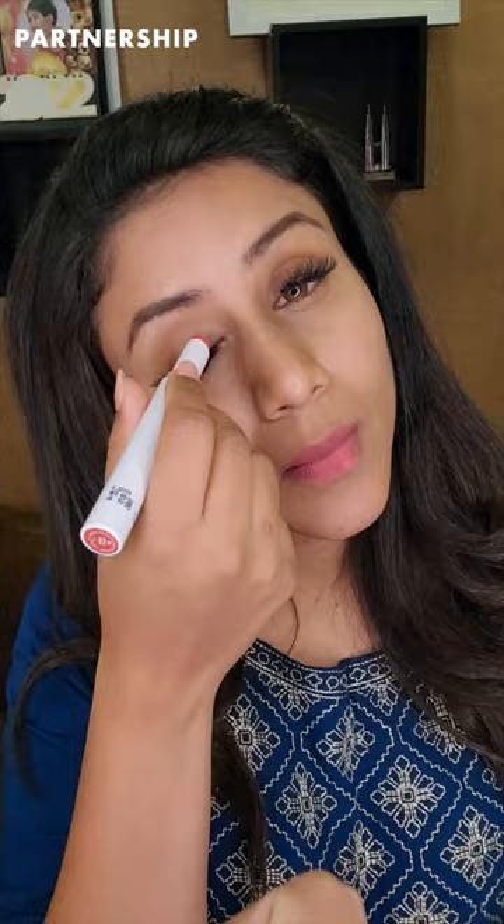I am going to use the Citrus Nude shade with my eye shadow. This is a very beautiful color. And I am going to use my blush.